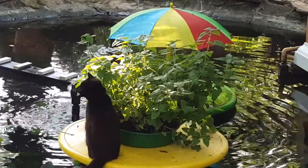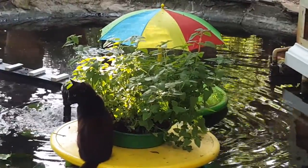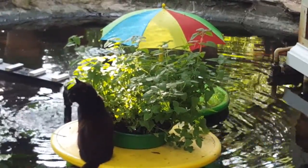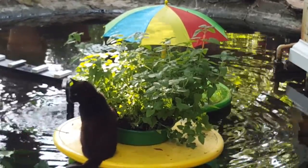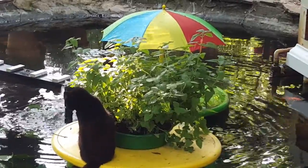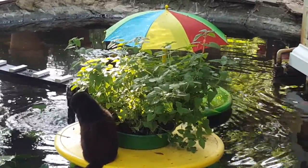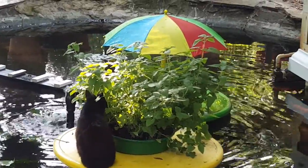If you don't have live catnip plants for your cats, you should consider buying some from your local garden supply store that has herbs — that's where they'll be. Not every garden supply has catnip, but the smaller ones will.